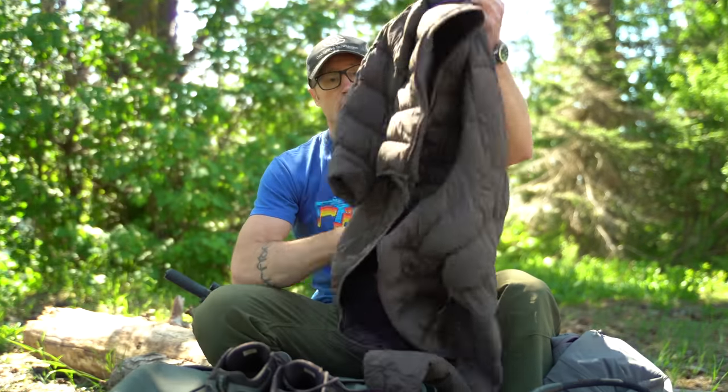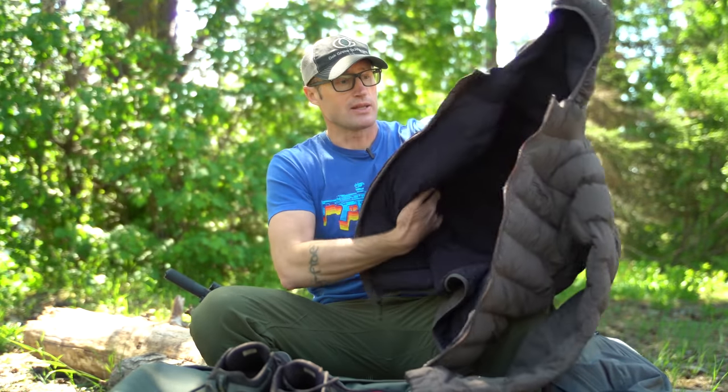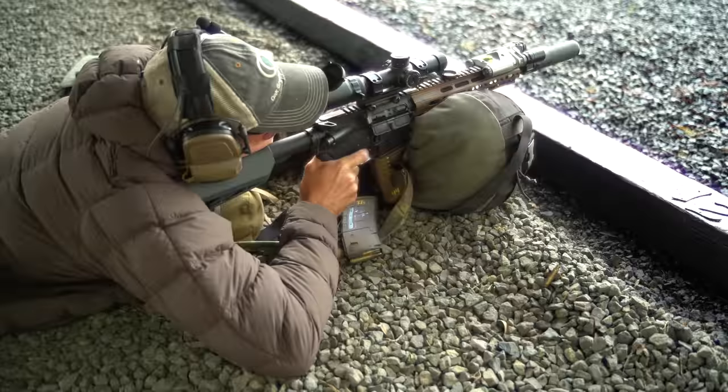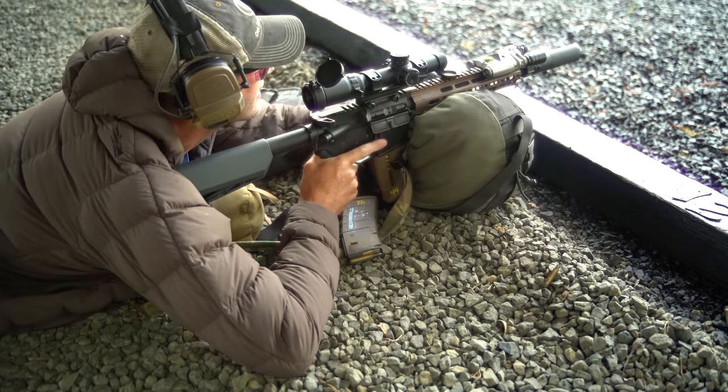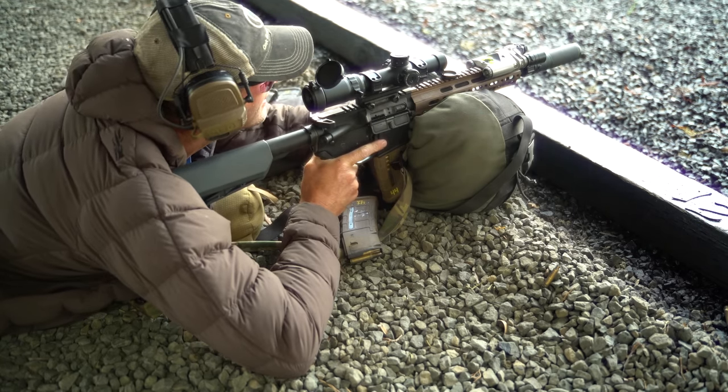You never know what you're going to get weather-wise down at Thunder Ranch, so I brought this also. It actually ended up being cold sometimes in the morning, and I would wear this right here, which is the Sitka Kelvin down light jacket — it did good, kept the chill off. And then eventually it rained too, and that stuff did a good job for me.